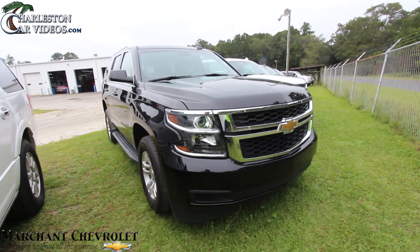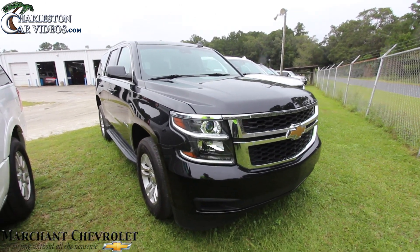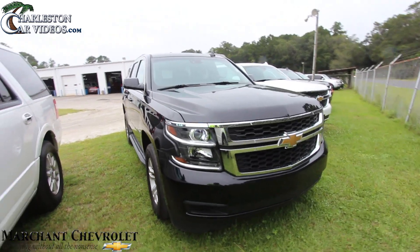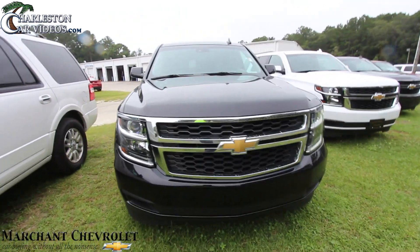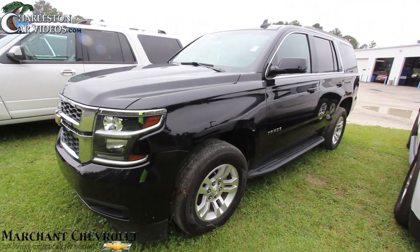What's up everybody, today we're here at Marchant Chevy. We're gonna take a look at a 2016 Chevy Tahoe pre-owned for sale. Stay tuned with us over the next few minutes. If I see any dents, dings, scratches, or imperfections, I'll point them out to you. So far looking pretty good on the front end of this Tahoe.